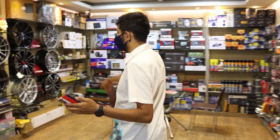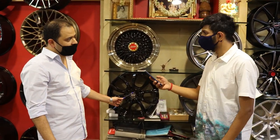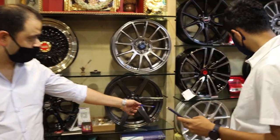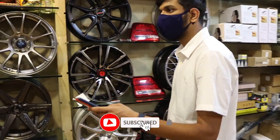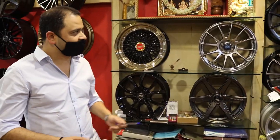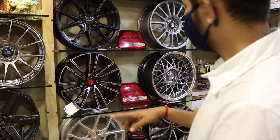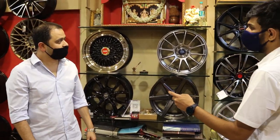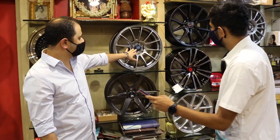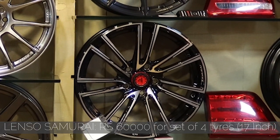Moving to this section, we have MSW — this product comes from Italy. And Niche is a US brand. Both are available in 17-inch. Pricing: we're looking at 32,000 for four for MSW and 60,000 to 64,000 for four for Niche.